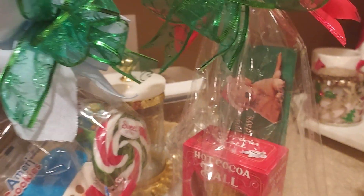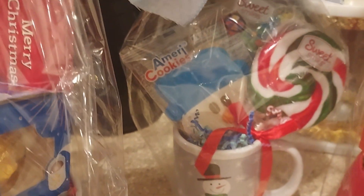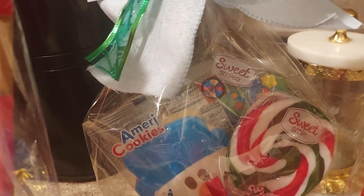And then this last one here is the snowman mug. It has the lollipop as well as the snowman cookie, and then we have a Christmas tree marshmallow candy in the back.